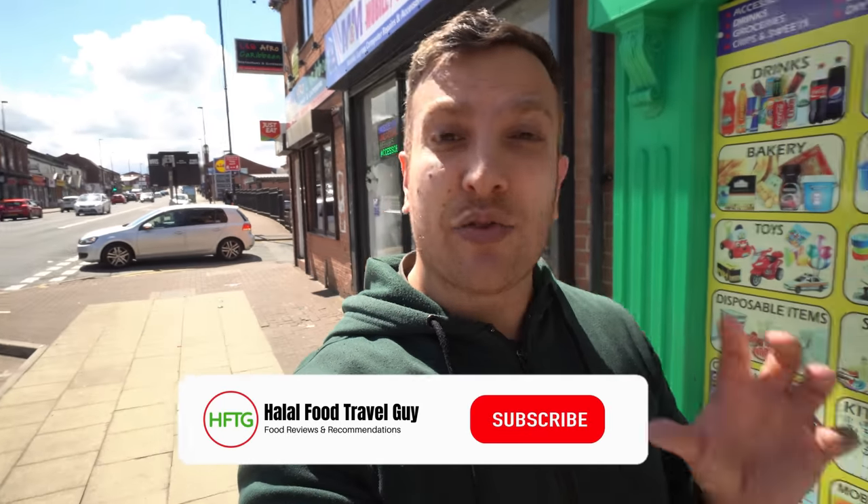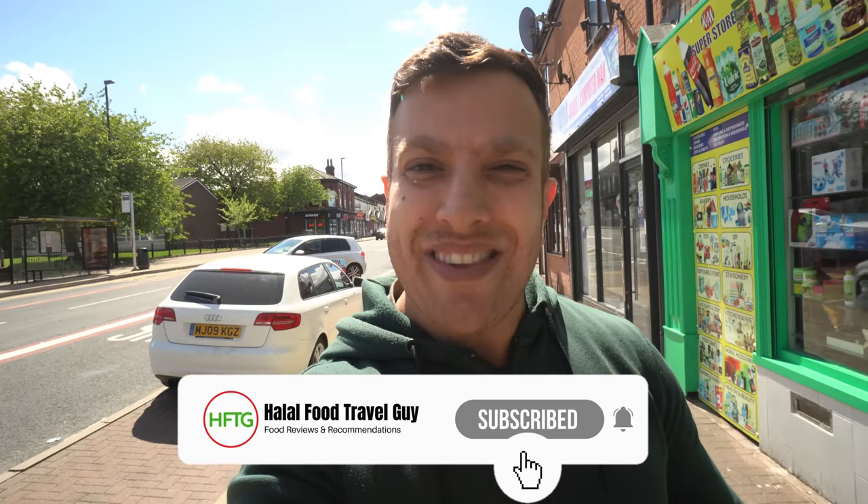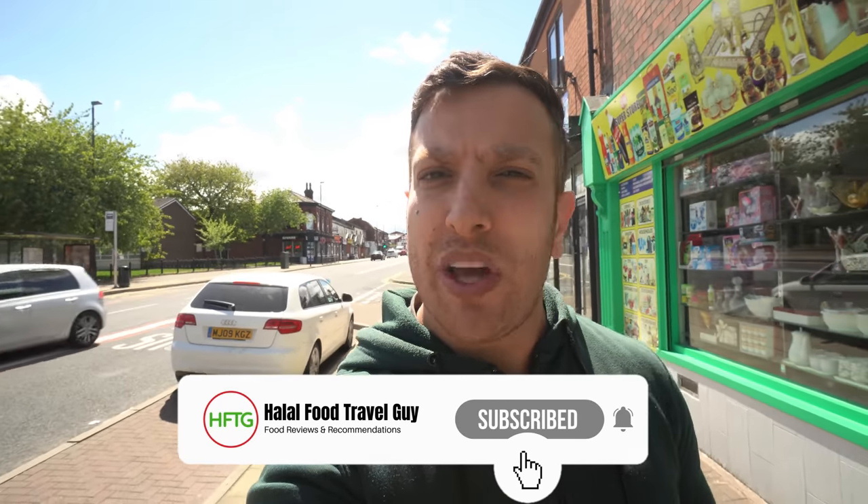Hey guys, Ali here. Hope you guys are all well. In today's video, I am in Bolton — this is actually the first time I've ever come to Bolton. I'm going to film a few reviews, so hopefully I've got a few coming out. But the first place I'm going to go to is one of the highest rated shawarma joints in Bolton. These guys are called Istanbul Shawarma. I've had quite a lot of requests for these guys. I went online and they look like they've got some really good reviews as well. So I thought I'd nip by and grab a really quick shawarma. I'm cutting this intro a little bit short because I am very, very hungry on this lovely, lovely sunny day.